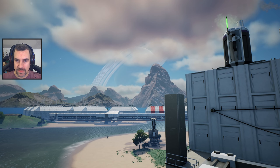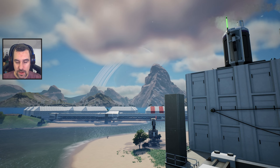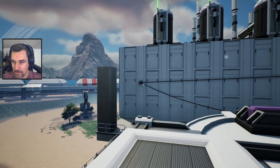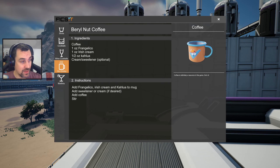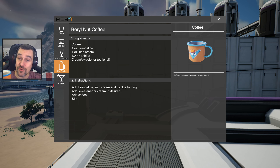Hey everybody, welcome back to Satisfactory. We are back at our rubber production area, back drinking a barrel nut coffee. It is coffee from Angelico, Irish cream liqueur, and Kahlua!